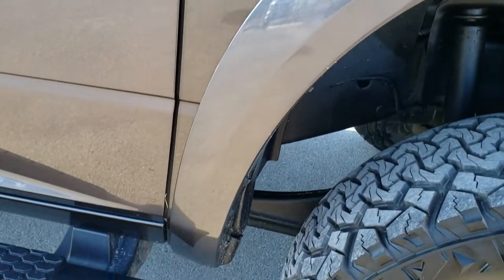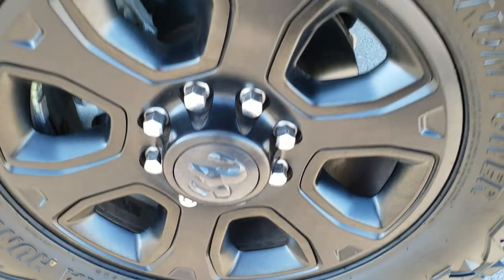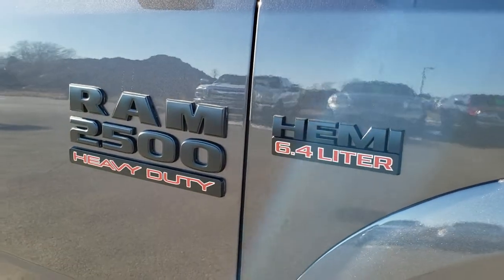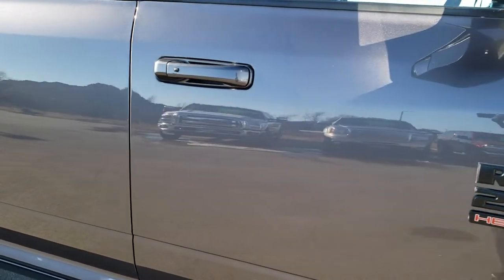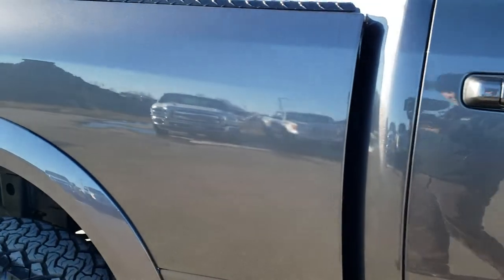The gloss black Ram logo and grille and gloss black headlight bezels. Passenger side fenders are in excellent shape and the passenger side rim has no scuffs or scrapes. You get the blacked out Hemi logo and the blacked out Ram 2500 logo. As you go down this side of the truck you can see just how clean that body is, how reflective and mirror-like that paint is.